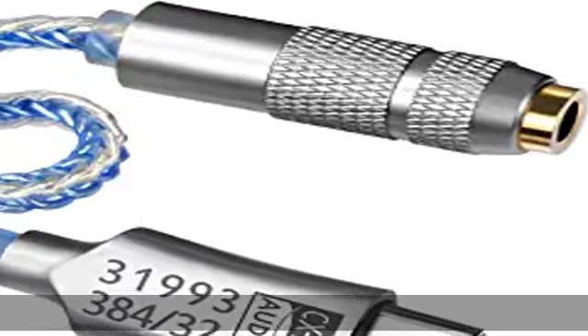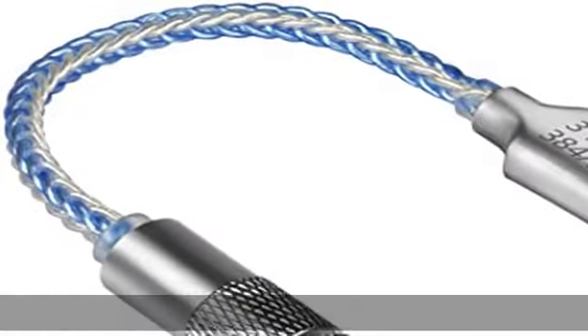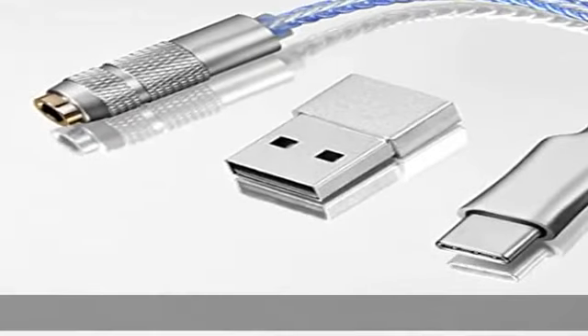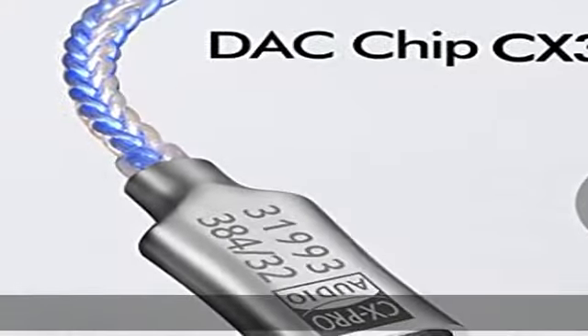About this item: CX31993 chip, high-res lossless music. Four strands of transparent sterling silver plus four strands of transparent blue mixed — a total of eight strands of sterling silver. Compatible with 95% of the market's Type-C mobile phones and Windows 10 system, supporting calls and line control.